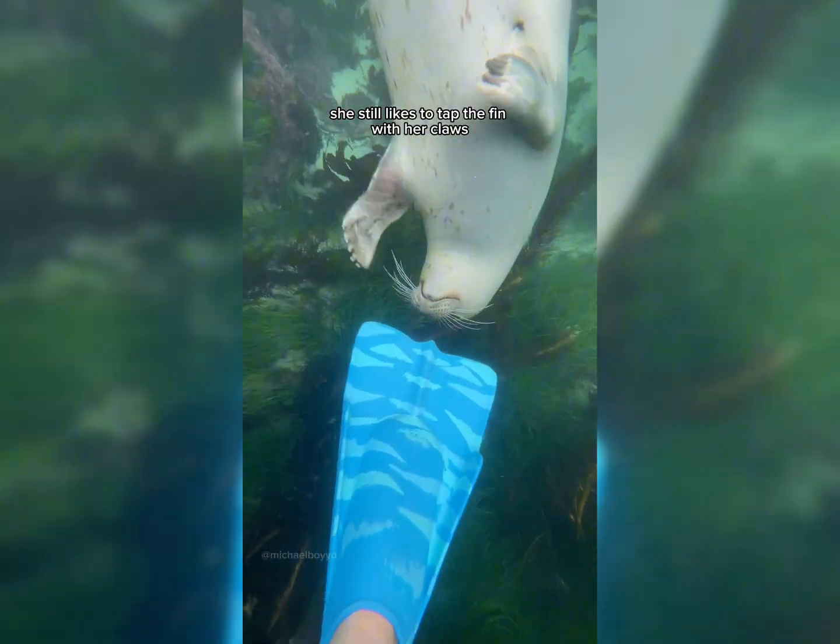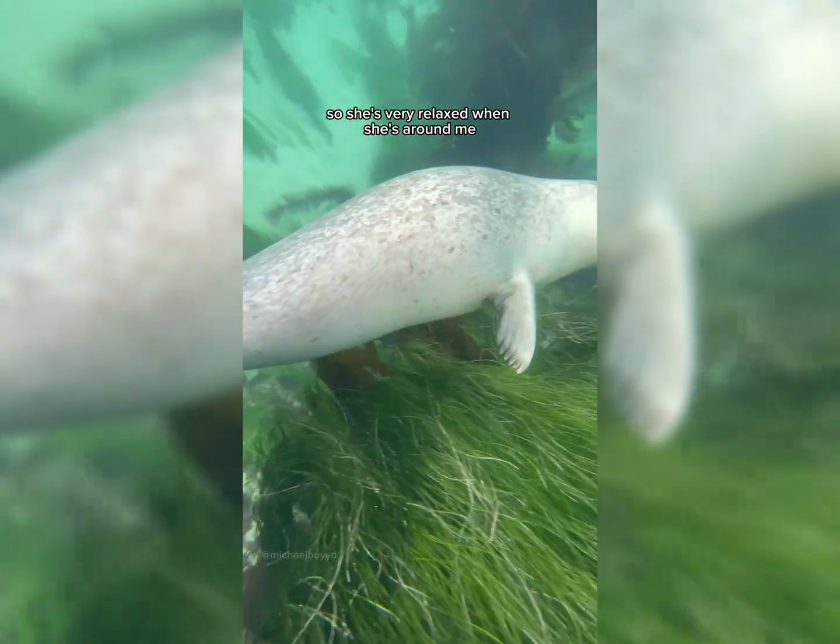But that's okay — she still likes to tap the fin with her claws. Snowy is very gentle when she plays with my fins and my legs. She takes her time with her approach and she knows that I'm not a threat, so she's very relaxed when she's around me.